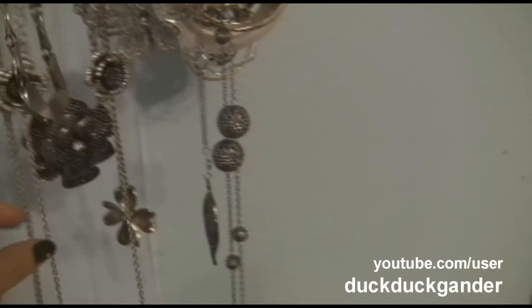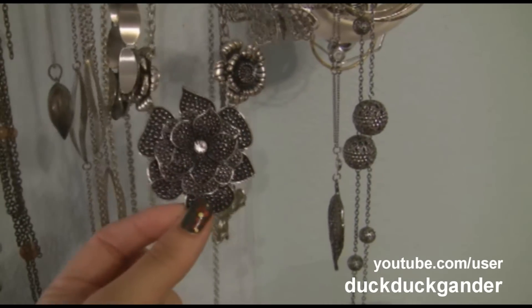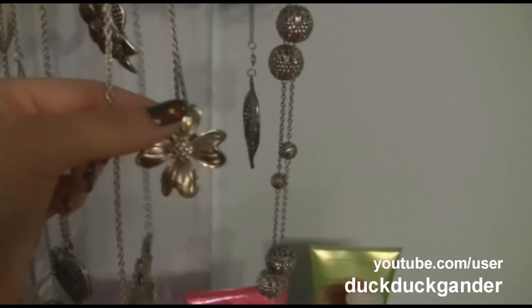This one is from Gordmans — you've seen me wear this in some of my videos. This one is from Forever 21, this one from Gordmans, and I think my mother gave me this one. And then a couple more Forever 21 pieces. Let's go around to the other side.